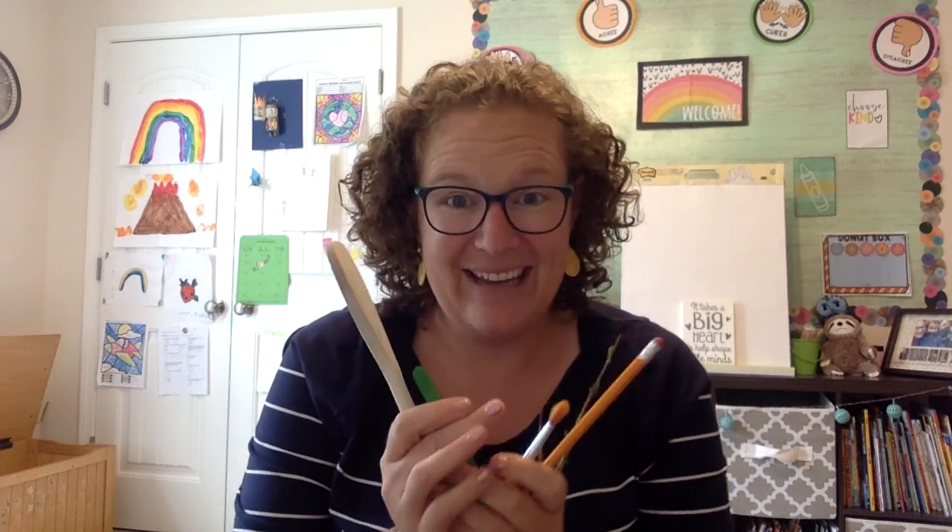Let's go over those again. I have a pencil, a paintbrush, a stick, a popsicle stick, and a wooden spoon. What could my book be about? Have you guessed it yet? Let me describe these in a little bit of a different way and see if you can find the similarities in them. I have a wooden paintbrush, a wooden pencil, a wooden popsicle stick, a wooden spoon, and then I have a stick that's made out of wood. So they all are made out of wood.